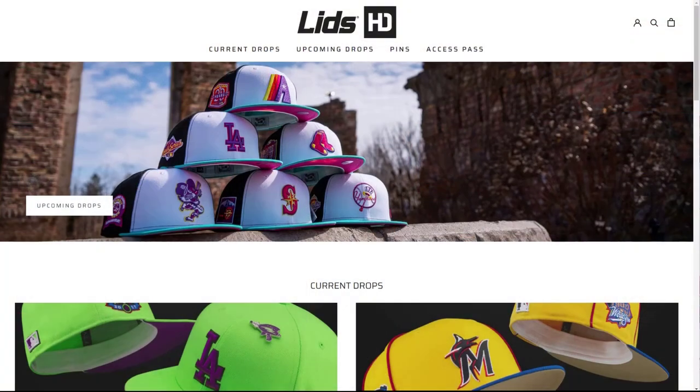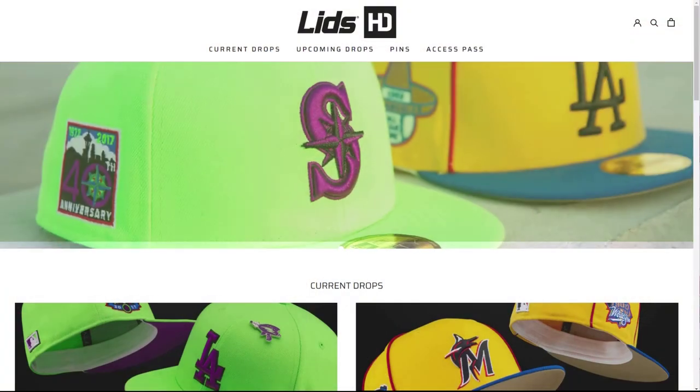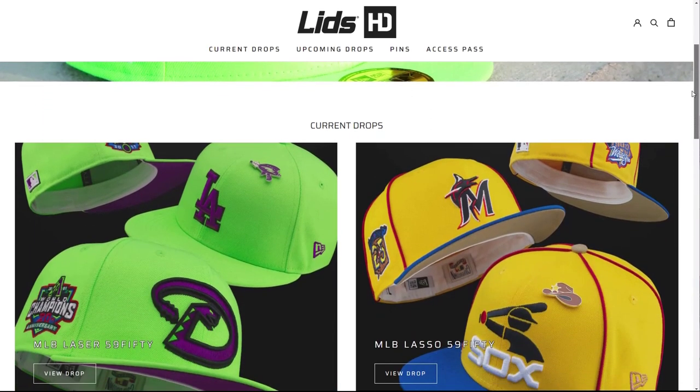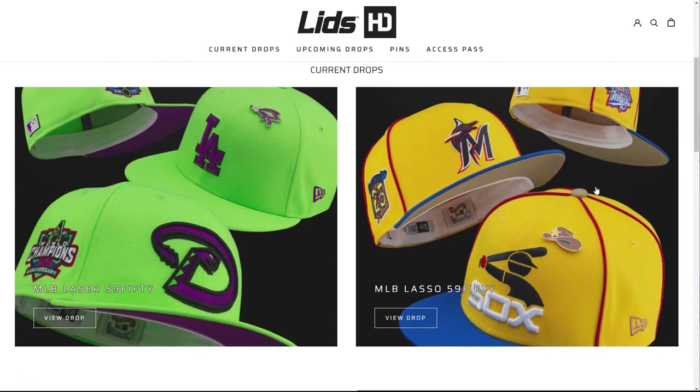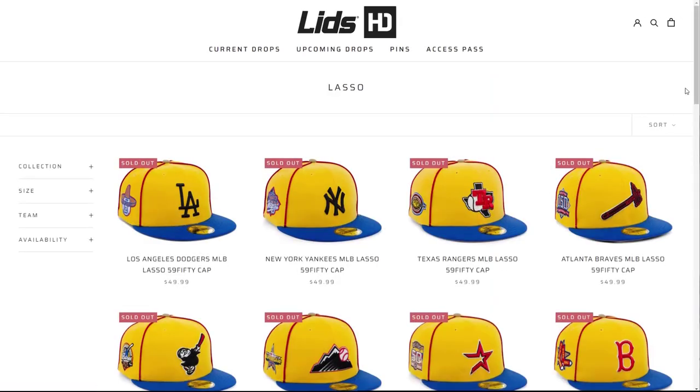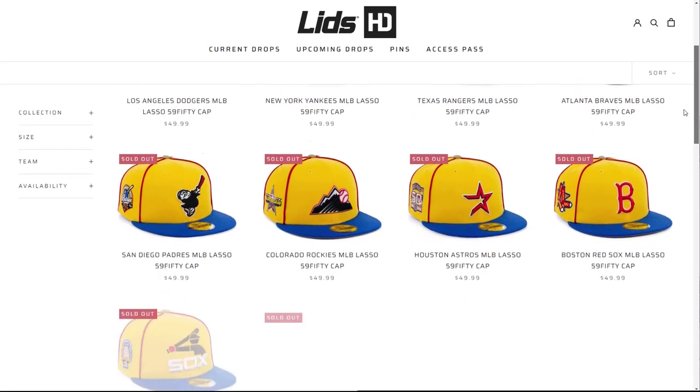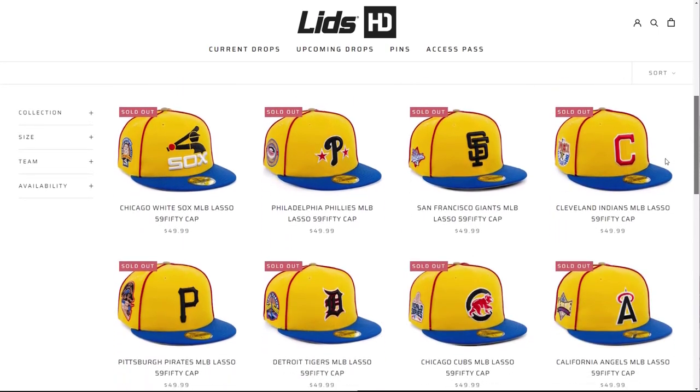It really picked up steam in the summer of 2021, and it is what has arrived recently as lidshatdrop.com — a brand new entry in the winter of 2022, where Lids can release online collections of 5950 caps for all 30 major league teams in most cases. They're totally right front and center with this trend of custom colorways, side patches, colored undervisors — you name it.